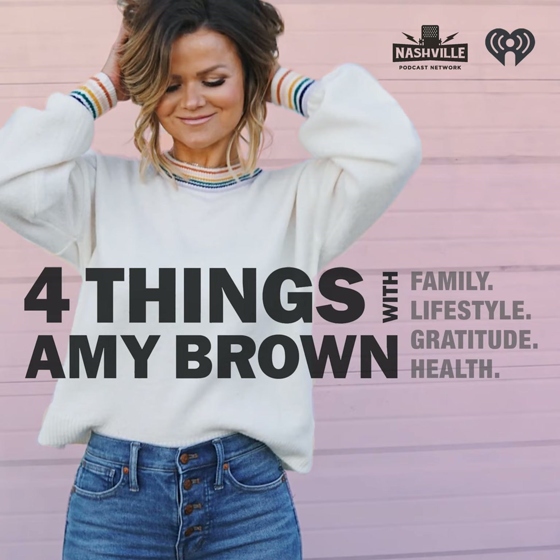Visit HyundaiUSA.com or call 562-314-4603 for more details. Hyundai — there's joy in every journey. Let me run this by my lawyer is a really helpful phrase to have in your back pocket.